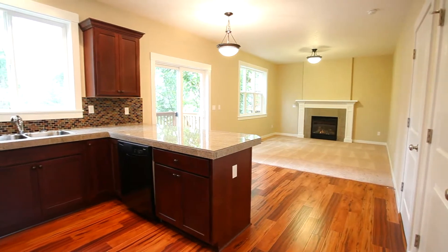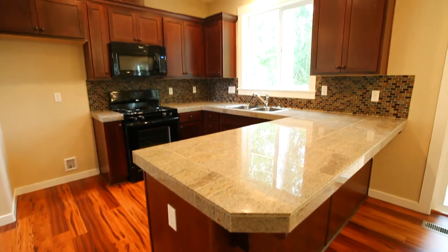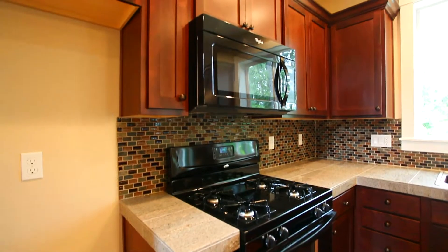The chef and the family will appreciate the granite countertops, travertine backsplash, hardwood floors, and the mini built-ins, including a built-in microwave.